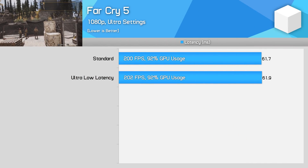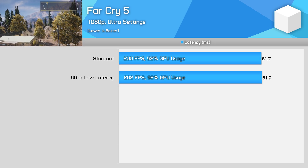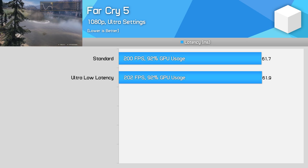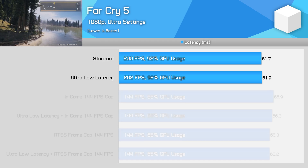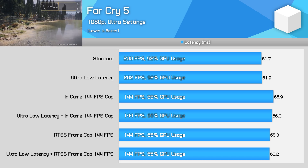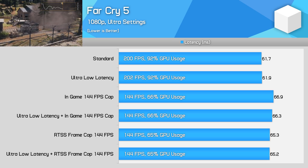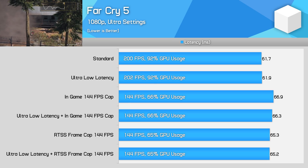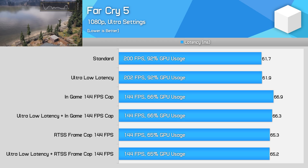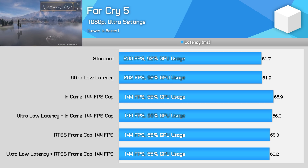Far Cry 5 is another game with a built-in frame rate cap. At 1080p with a 2080 Super I wasn't really GPU limited, running at a little over 200 FPS at 92% GPU utilization when uncapped, with about 62 milliseconds of input latency. However, capping the frame rate to 144 FPS with either the in-game option or RTSS increased latency to around 65 to 67 milliseconds with GPU utilization around 66%. So unlike both Gears 5 and Battlefield 5, using the in-game frame rate cap doesn't improve input latency in Far Cry 5 — in fact it makes it worse. This is the behavior I'd expect from most games: as frame rate decreases, input lag increases.